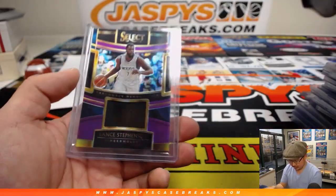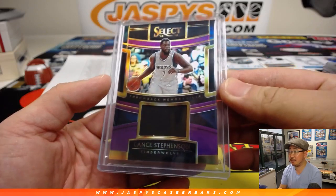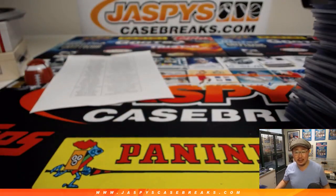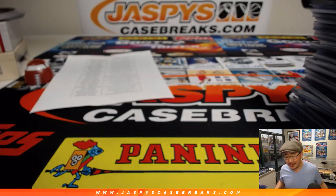And we started off with Lance Stevenson Timberwolves. I do not remember Lance Stevenson Timberwolves edition. Was he drafted by the Timberwolves? He spent 2017, he spent like half a season. That's definitely a throwback. Well, there you go. That's the recap for Pick Your Team 5. We'll see you next time for the next break. Bye-bye.